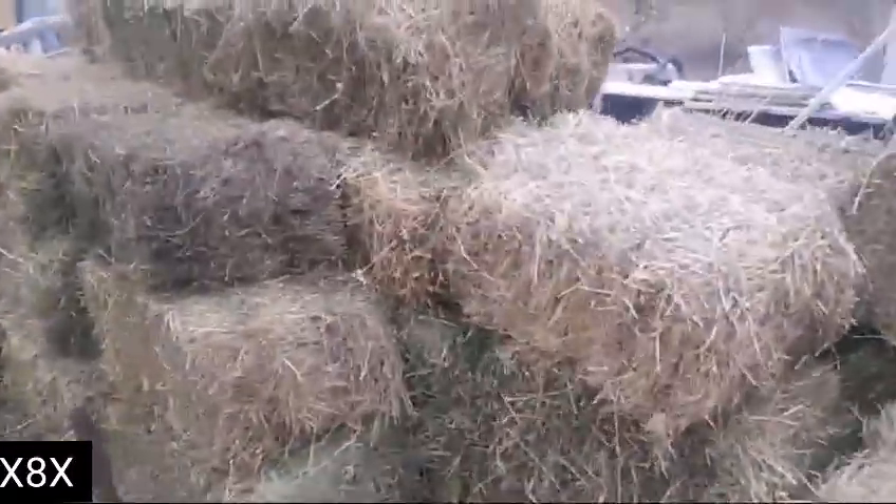Putting hay down on clay makes it much less slippery - it's actually kind of luxurious to walk on. I just added another 30 bales to the 15 or so bales I had left over.